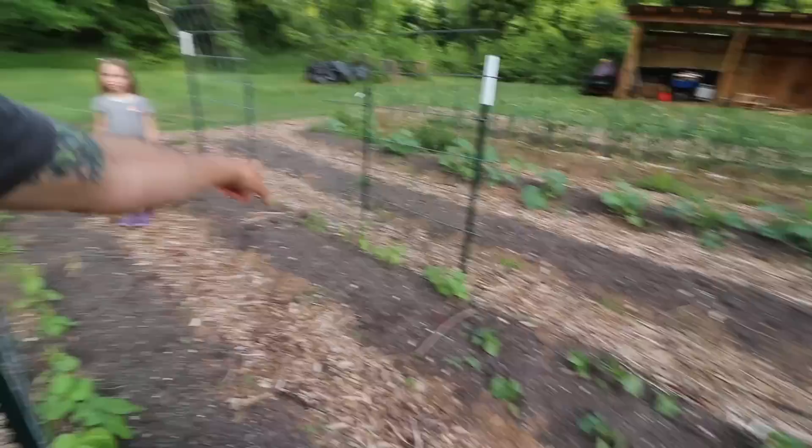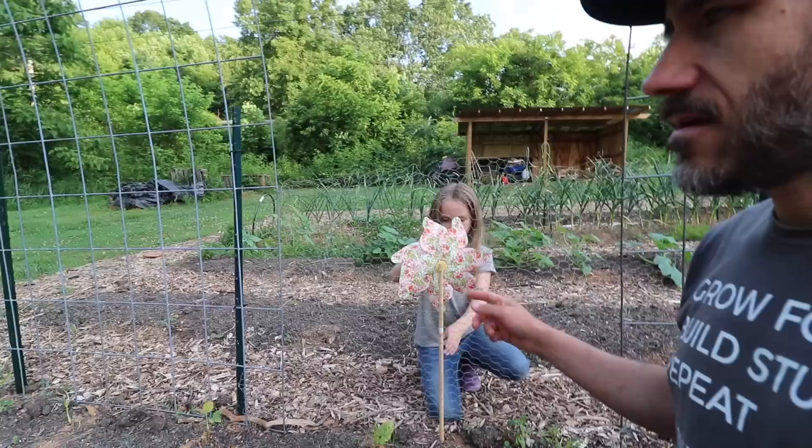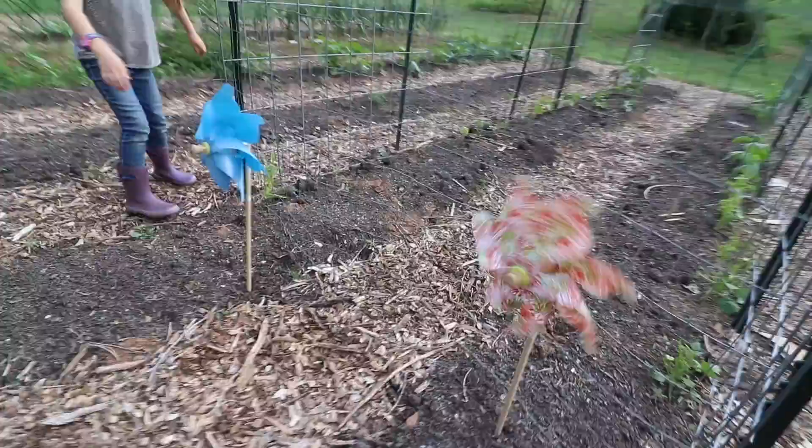So he was going down the rows, just chomping away. How are we going to stop these groundhogs, Penelope? Well, the girls went out and bought these nice-sized pinwheels. You think that's going to work? You think that's going to scare the groundhog away?